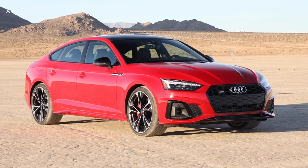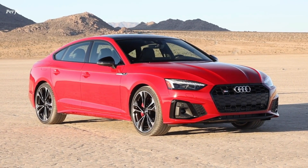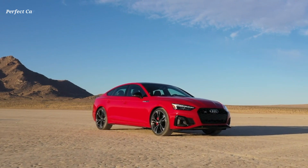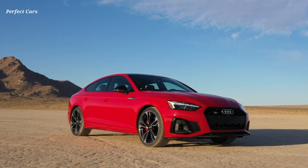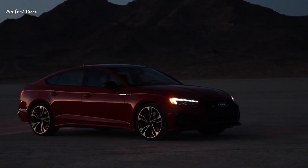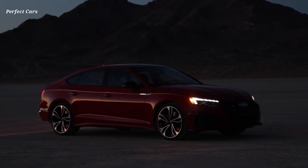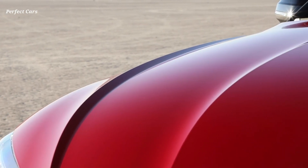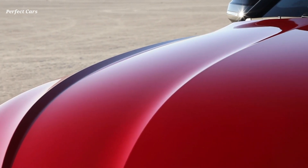The second generation of the A5 model line has been updated in 2020 with elements of the new design language from flagship models to highlight the distinctive body style. The all-new MIB 3 infotainment system enters the full model line, which includes the A5 Coupe, Sportback, and Cabriolet, and the S5 Coupe, Sportback, and Cabriolet.